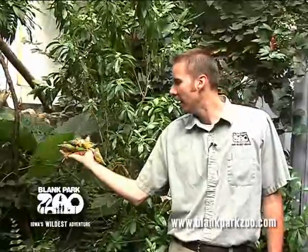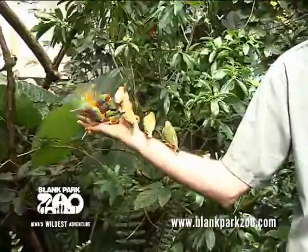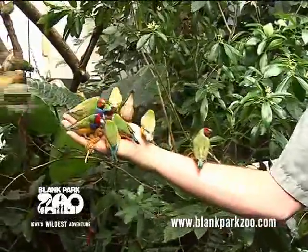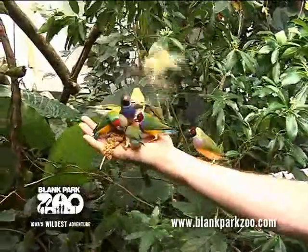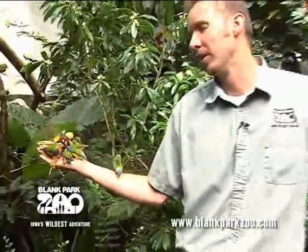This is actually a millet sprig. You may not be able to see it because we have so many birds on it right now. What we'll do is specialized VIP tours, birthday events and things like that. We don't make this a daily occurrence because there's too much activity going on with the human traffic as well as all the birds going through here.